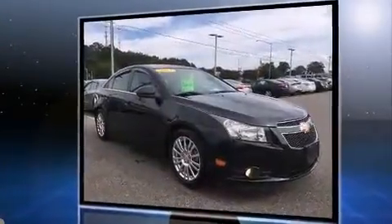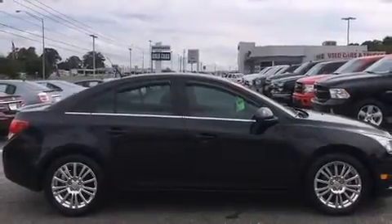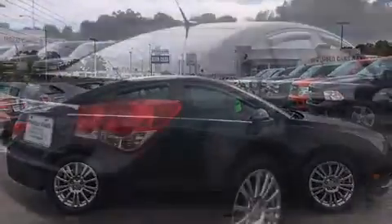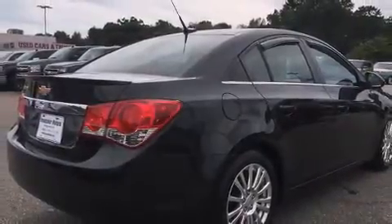Turbocharger technology provides forced air induction, enhancing performance while preserving fuel economy. Chevrolet paid particular attention to efficiency and practicality with the following features.